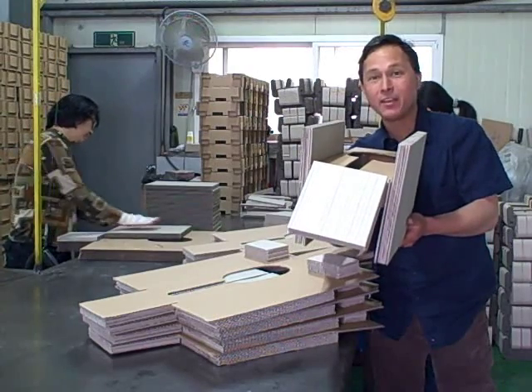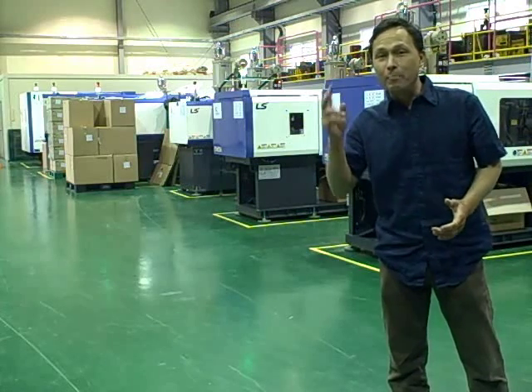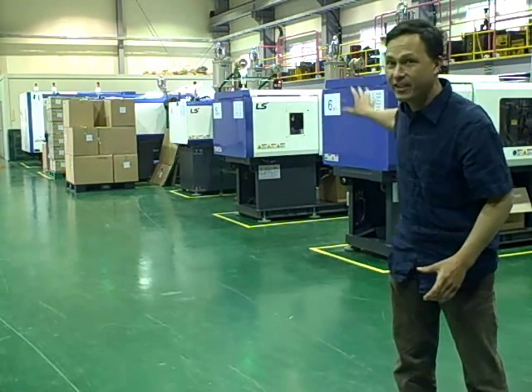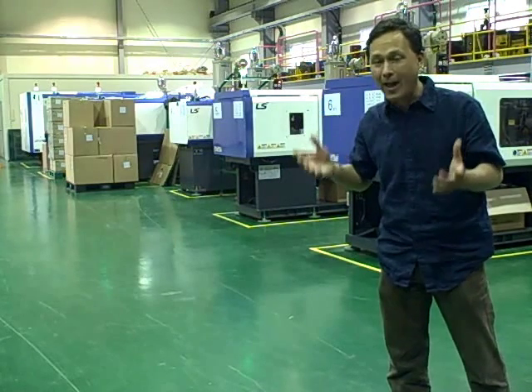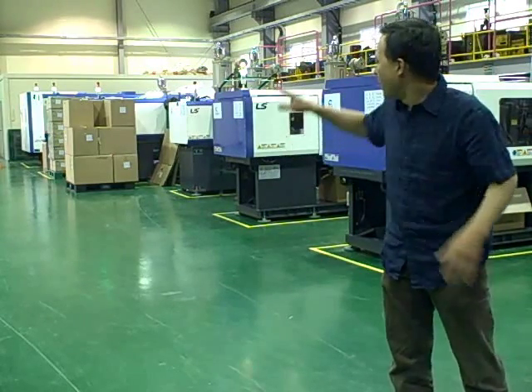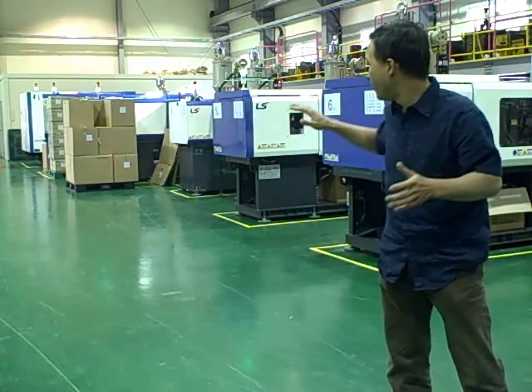Now we're in building number two of three, where they inject plastic into six injection molding machines that build all the plastic parts for Tribest products. Smaller machines make smaller parts; the giant machine makes larger parts. Today they're making Sedona dehydrator parts including the BPA-free mesh sheets, the back panel, and also the personal blender body.